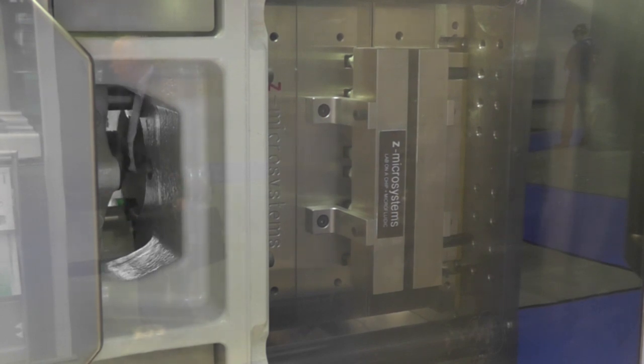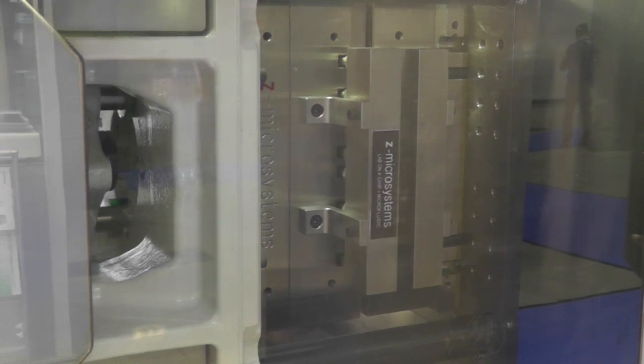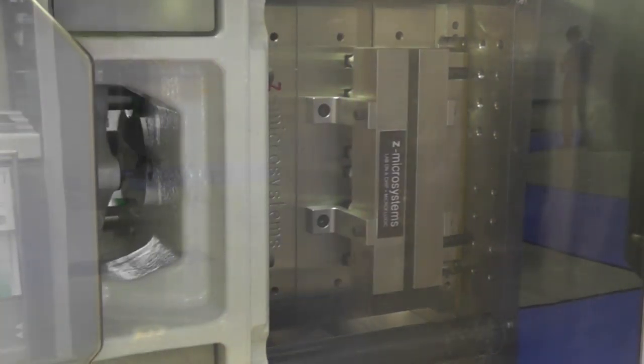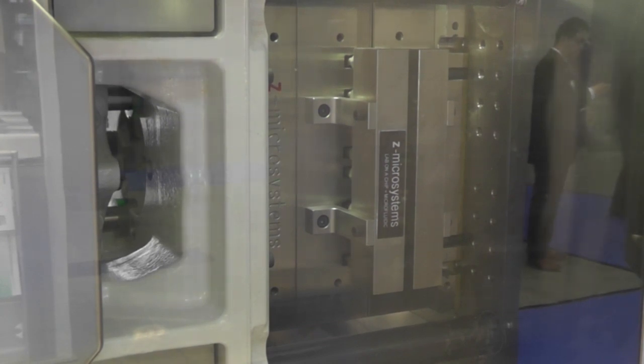The stainless steel machine is GMP compliant and is equipped with a moveable clean air module above the clamping unit to ensure clean production conditions and a convenient setup. A tunnel cover above the conveyor belt and raised machine feet provide optimum cleaning. Clean room elements from IonStatex round off the production solution and make it easy to dock the system to a clean room.